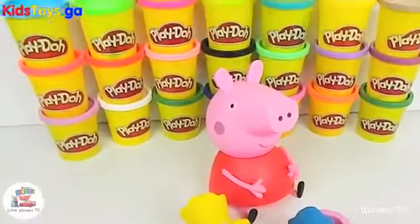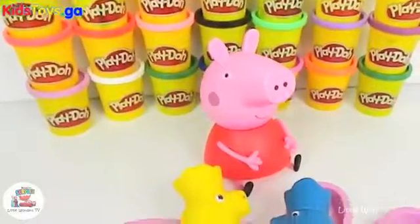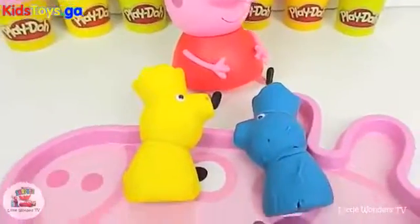Hi kids, welcome to the Little Ones TV. Today we are going to open Peppa Pig plate of surprise eggs.